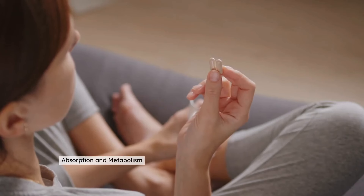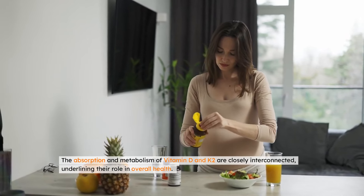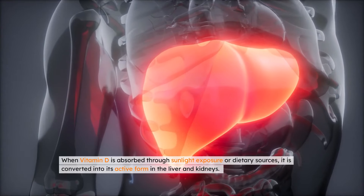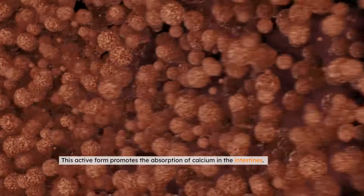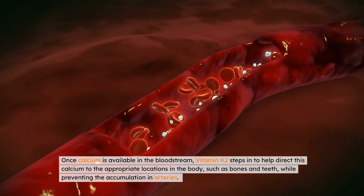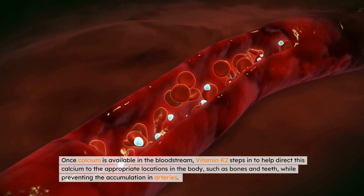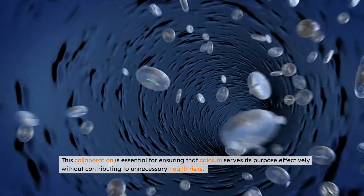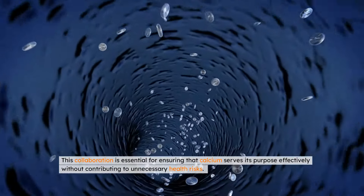The absorption and metabolism of vitamin D and K2 are closely interconnected, underlining their role in overall health. When vitamin D is absorbed through sunlight exposure or dietary sources, it is converted into its active form in the liver and kidneys. This active form promotes the absorption of calcium in the intestines. Once calcium is available in the bloodstream, vitamin K2 steps in to help direct this calcium to the appropriate locations in the body, such as bones and teeth, while preventing the accumulation in arteries.